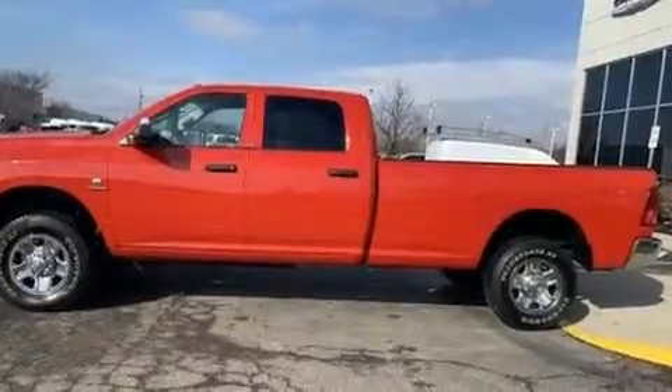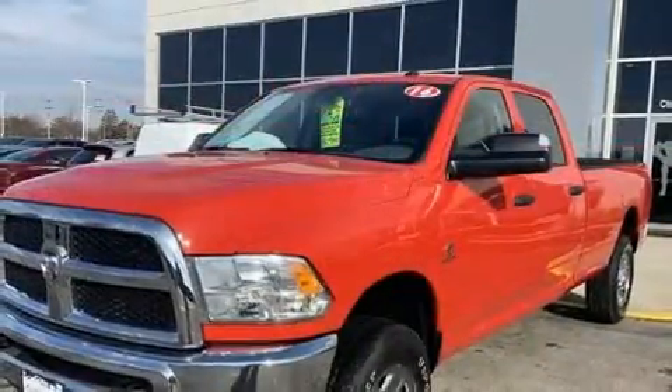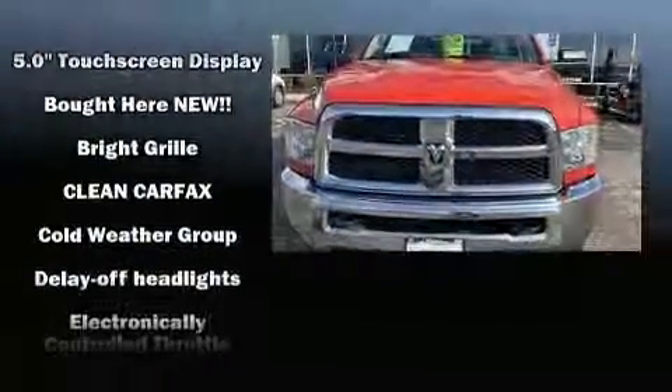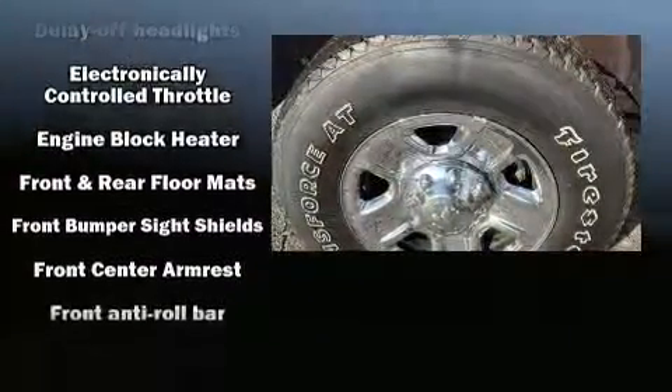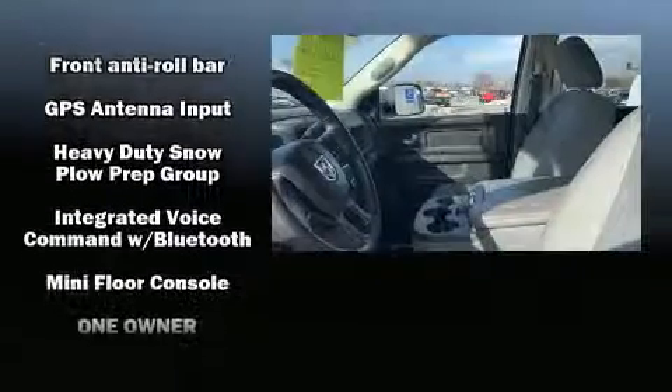Additional features include a front bench seat, heated door mirrors, a trailer hitch, and one-touch window functionality. Passengers are protected by various safety and security features including dual front impact airbags with occupant sensing, front side impact airbags, and traction control.